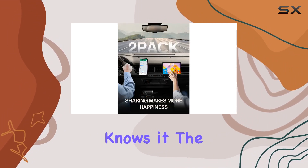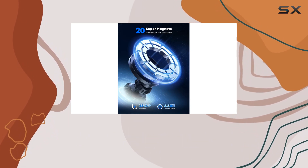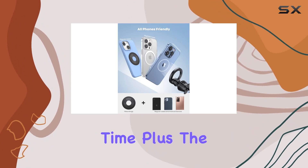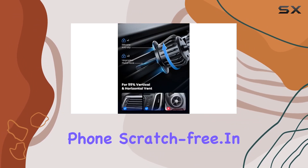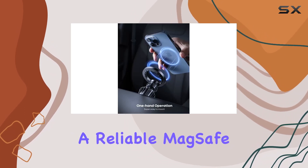Details matter, and Lamacol knows it. The compact and lightweight design won't burden your air vent, and the durable construction ensures this accessory stands the test of time. Plus, the rubber pad keeps your precious phone scratch-free.